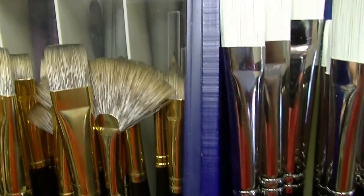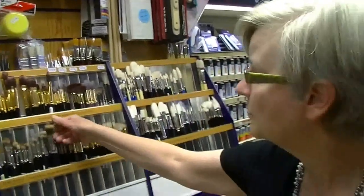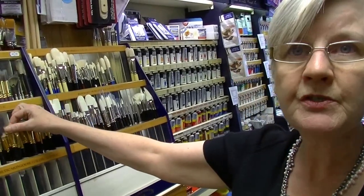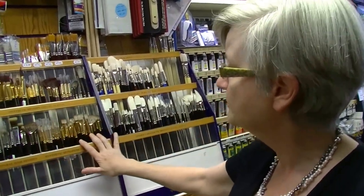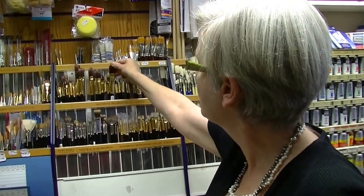The Rosemary brush range includes both synthetic and natural hair options. There's pure mongoose, a soft brush suited for oil paint, as well as a synthetic mongoose which is very popular. For oil painting there's also an acrylic range — important because acrylic dries very fast, so the brushes need to be able to release paint quickly when placed in water.